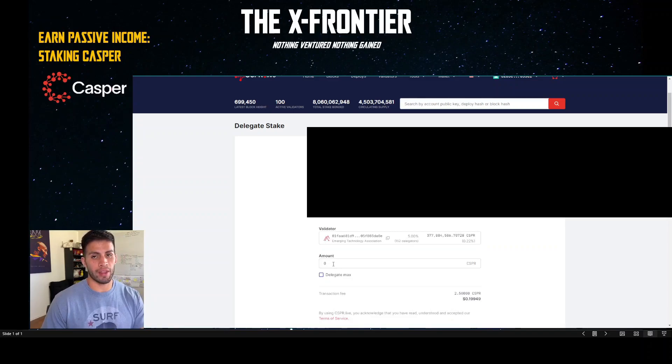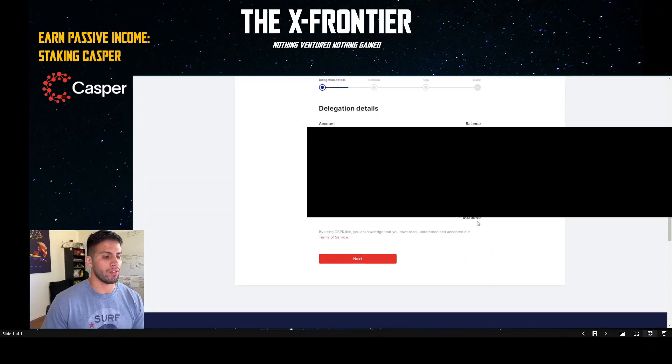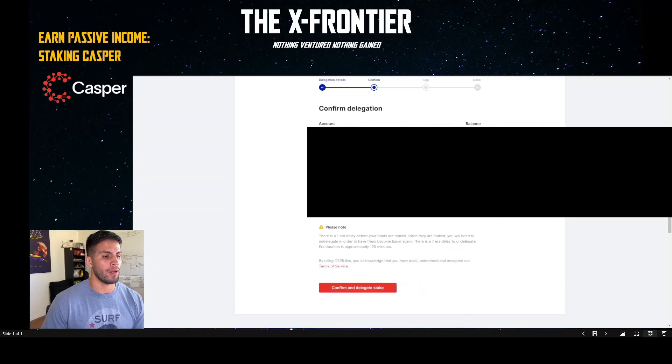Once you've selected your validator, enter the specific amount you want to delegate. For this tutorial I'm going to delegate 7,000 CSPR — I've been in Casper for a few months now. The transaction fee is 2.5 CSPR, which is roughly 19 cents. Hit Next, and it gives you all the information: the validator, how much you're delegating, the fee, and the total. Then click Confirm and Delegate.